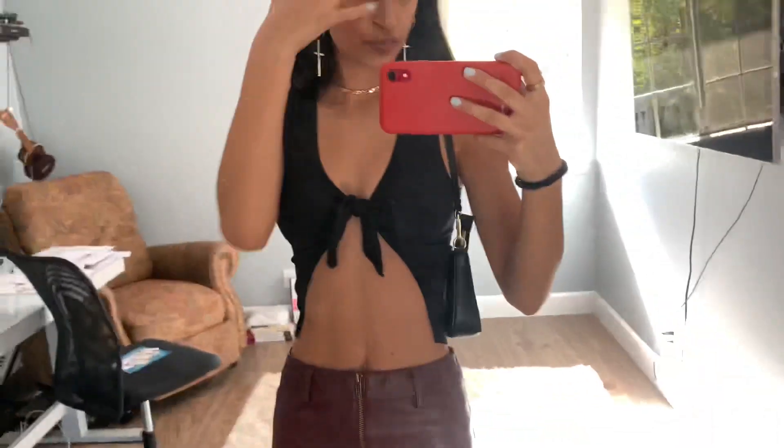It's super cute, super flirtatious. Period.